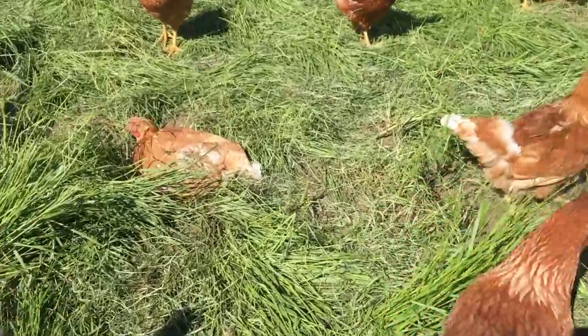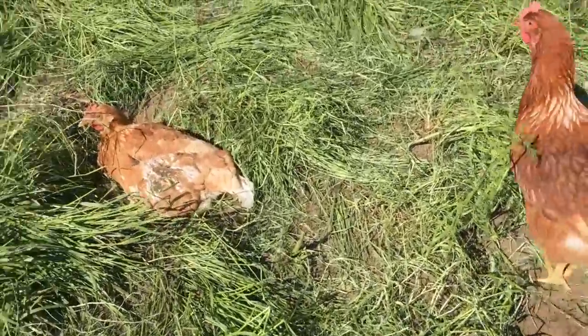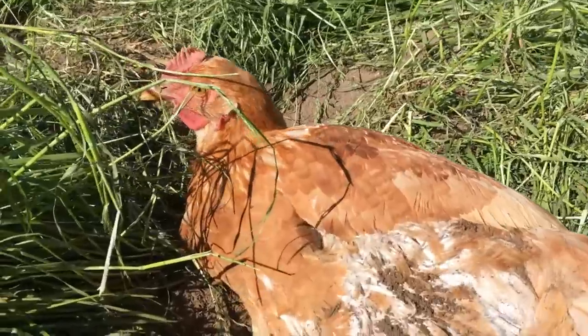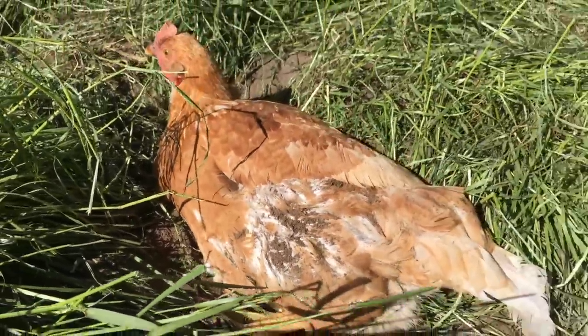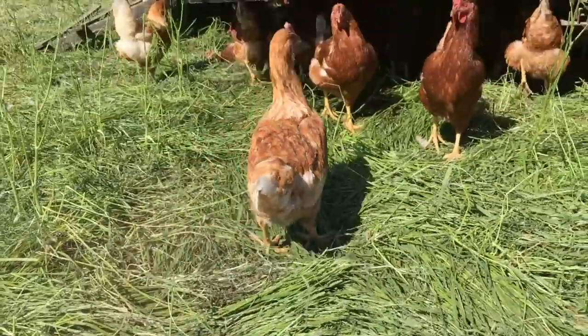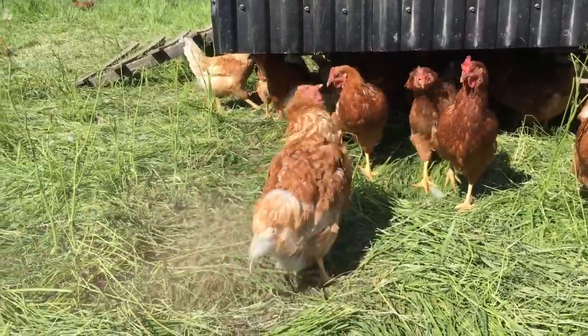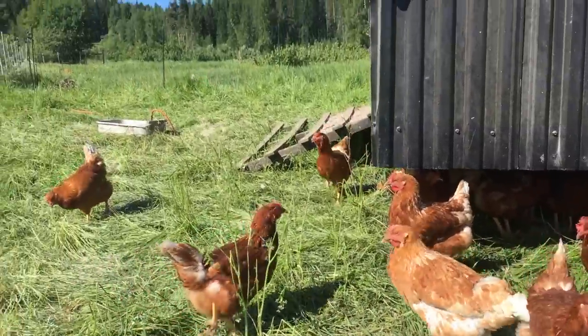Egg packing is much faster now. I'm going to show you inside the egg packery how my packing and record-keeping goes. You can see some of the birds enjoying a little dust bath in the sun — that's how they keep their feathers clean from the mites. As they get up they'll shake themselves off in a cloud of dust. Happy birds.